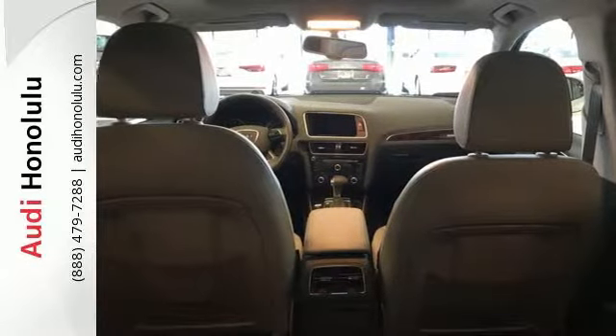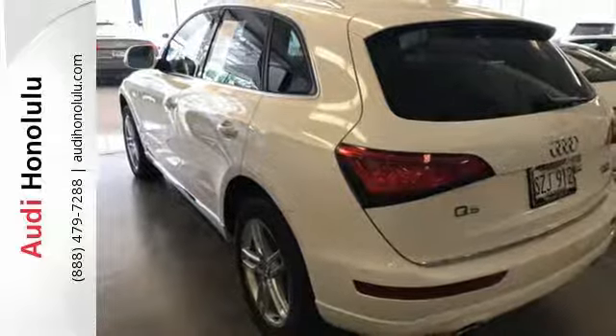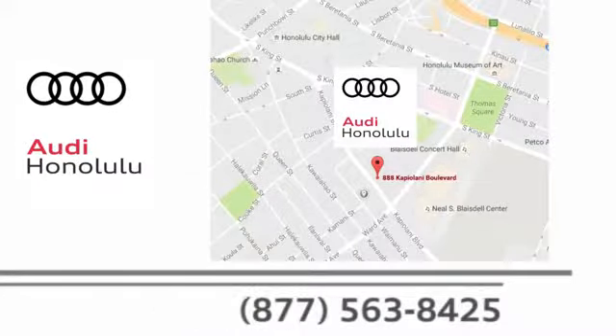Bring a taste of elegance to every drive. Make this Audi Q5 yours today. Performance has evolved. Experience the performance of an Audi today at Audi Honolulu, conveniently located at 2770 Ala Moana Loop, Honolulu.